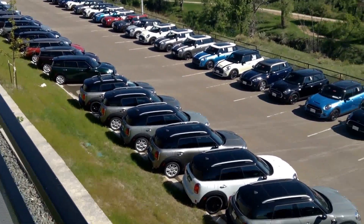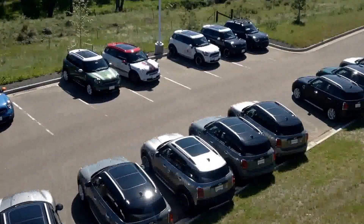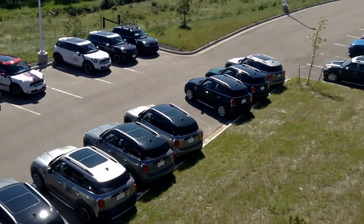But once again, Marty, here are those 2016 Countrymen and 2017 Countrymen. I look forward to working with you, and take care.